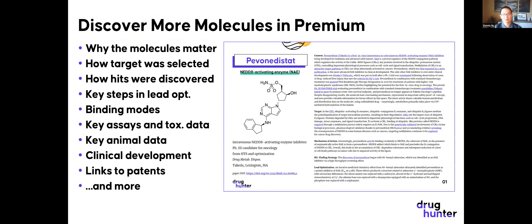Like the drug approvals, for all molecules of the month we highlight why the molecules matter, how the targets were selected, how the hits were identified, key steps in lead optimization, how they bind their targets, key assay and tox data, animal data, clinical development, and links to patents. If any of this extra information would save you time researching molecules, ask your company about a premium subscription.